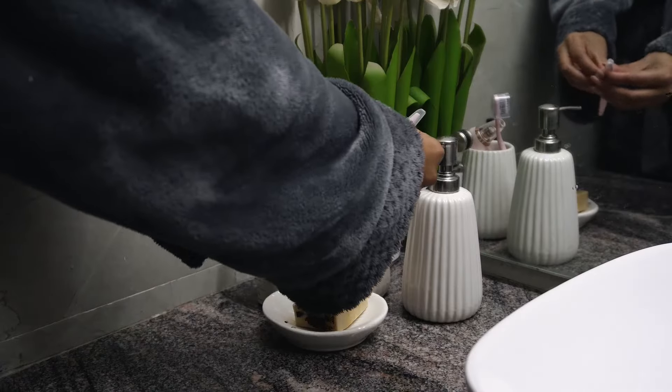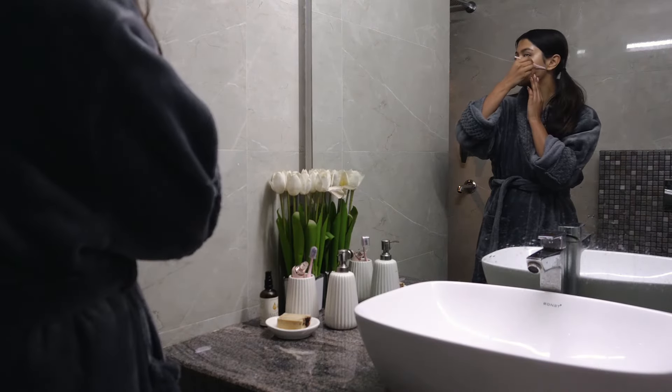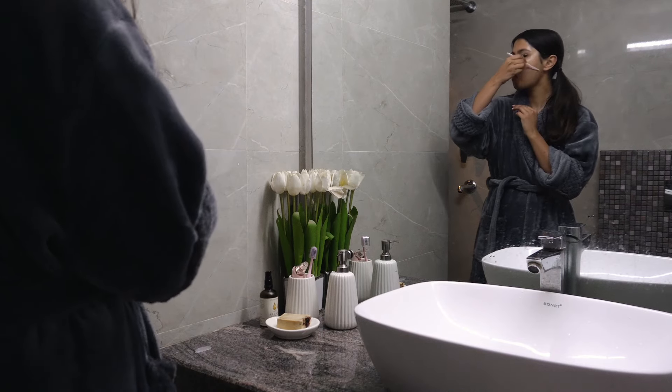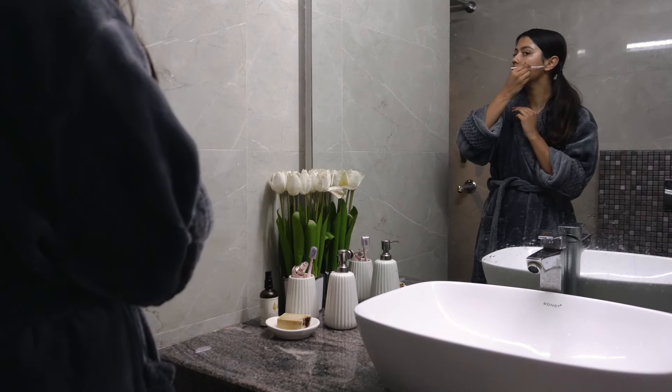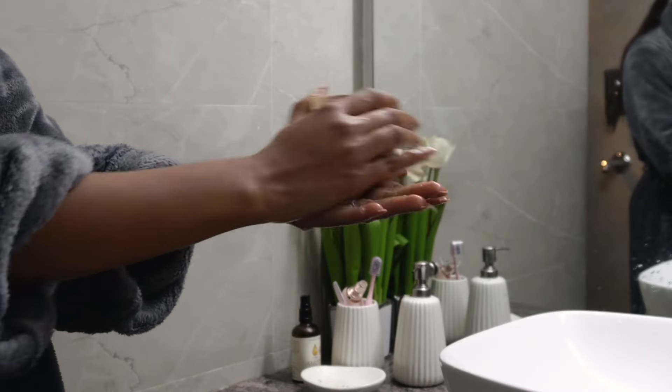I then shaved my face using this tiny cute pink razor and washed my face using my Koji case. I've been using this for the last two months and I really really like it.